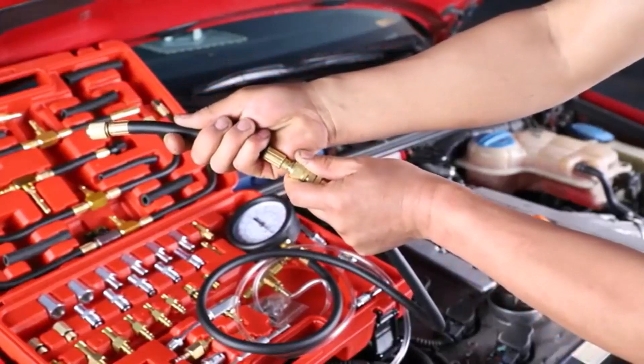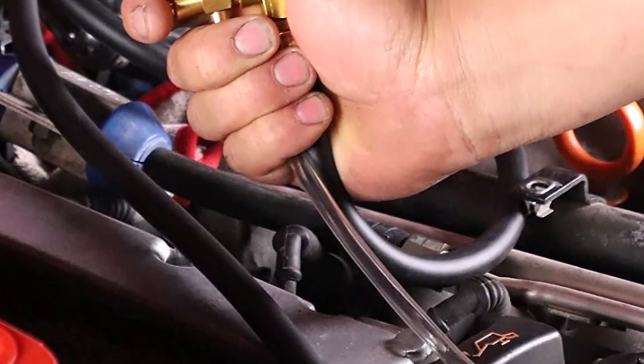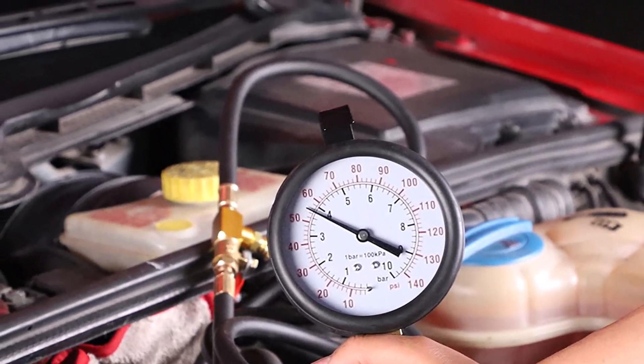Speaking of adapters, this kit comes with an array of high-quality brass adapters, all of which are built to last years. You'll be covered for your current car or truck, and you can keep using the kit even when you upgrade to a new vehicle.